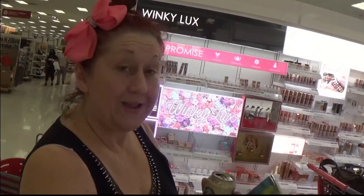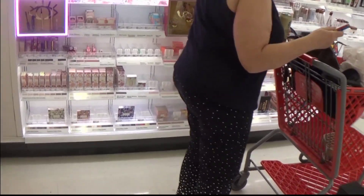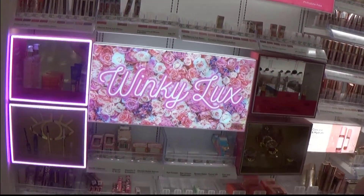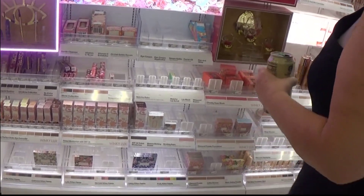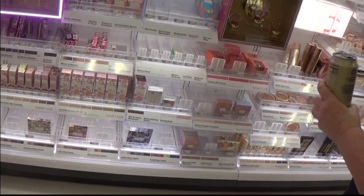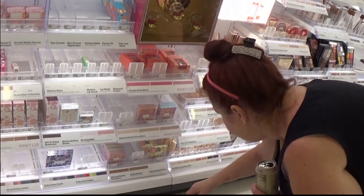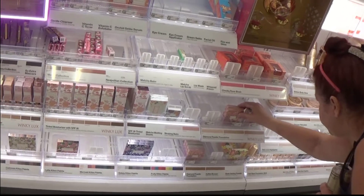Yes, I want Birds of Paradise. I haven't — I can see why you want that, that's gorgeous. Here's Winky Luxe. I wish they had a light foundation in that — that would be something really nice. Why can't they have a light foundation?